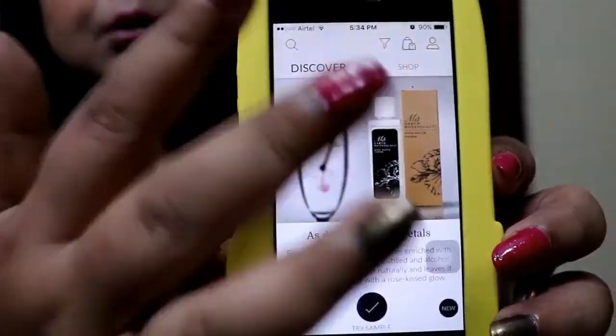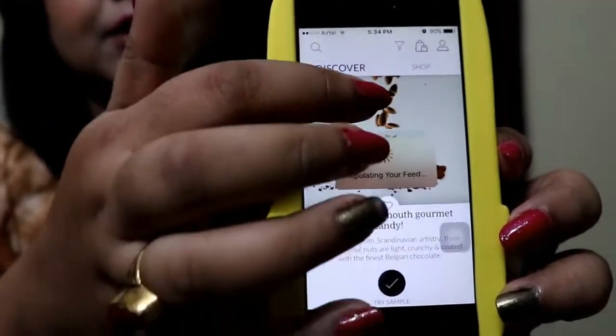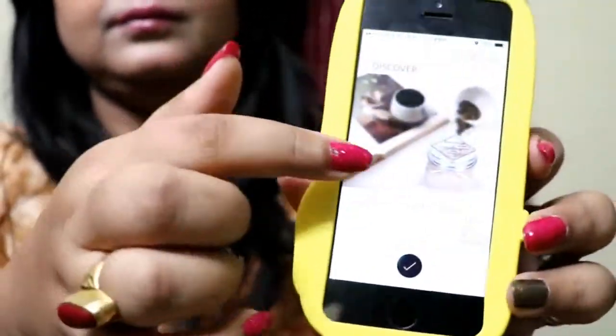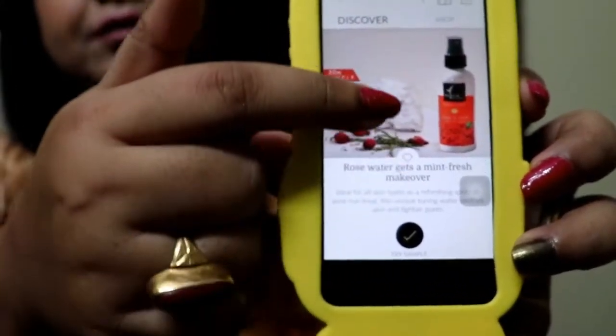If you click on it, this is how the app opens up. You have a lot of stuff that you can try a sample or do a review. This is a mobile application — not a URL — so you can download it from the App Store or the Play Store. Once you download it, it will ask for your contact number and how you want to register. I registered via Facebook, so it just used my Facebook information.